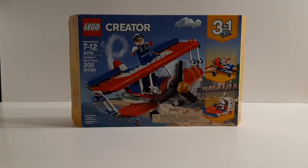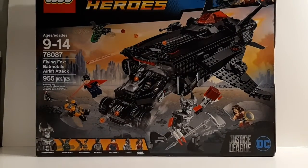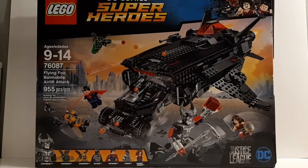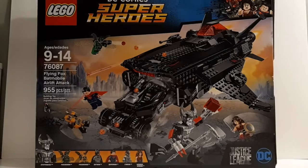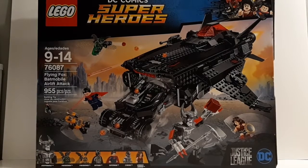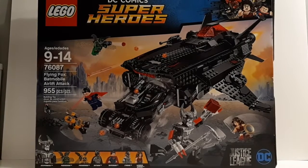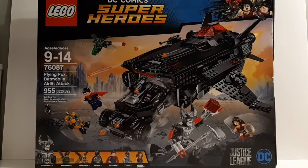This next one's pretty big — it's the one I'm happiest about because it allowed me to complete a collection. A lot of people probably don't care about this set, but I certainly enjoyed building it, actually more than I thought I would. It's 76087, the Flying Fox Batmobile Airlift Attack from Justice League. This was the last Justice League set I needed, because I'm a DC collector, and I got it for just under 50% off. I know a lot of people have been dissatisfied with the Justice League franchise as a whole, but this was a fun set to put together.